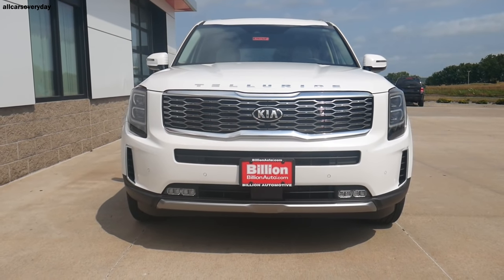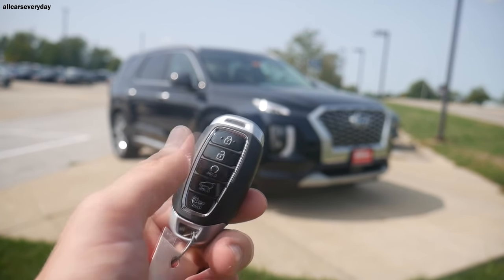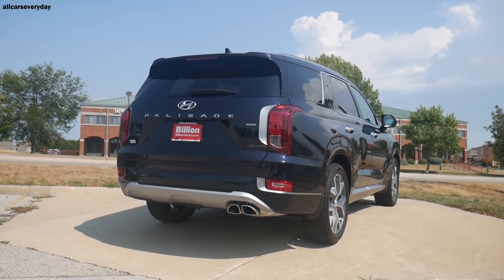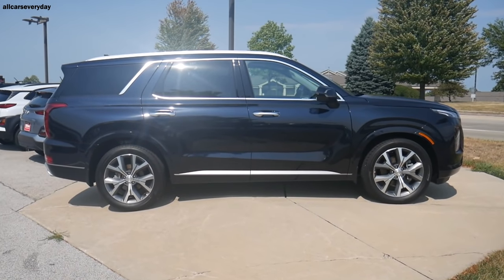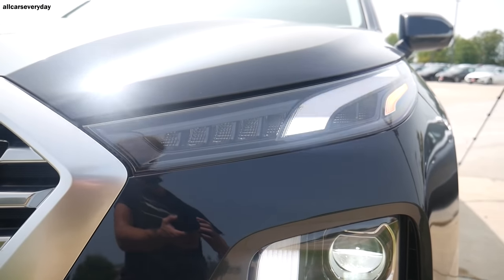The 2021 Hyundai Palisade Limited all-wheel drive has an MSRP of $46,825, the most expensive in test. That said, the Palisade does offer more features standard versus the competition. Exterior lighting is LED all around, including headlights, taillights, accent lighting, and daytime running lights. The side-view mirrors are heated and the tailgate is power-operated with the same hands-free feature as the Kia. Up top there are roof rails, and the Palisade also has rain-sensing windshield wipers.